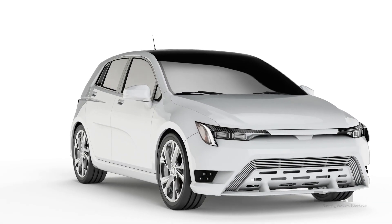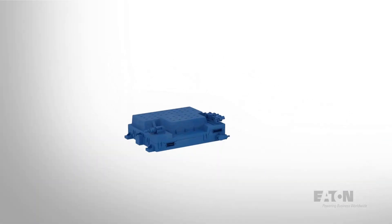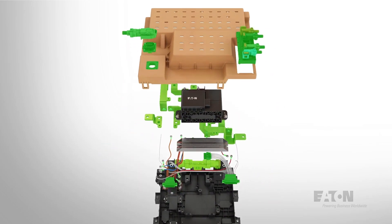We can carry more current in a smaller space than any of our competitors. We have a term for this — we call it current density. So we're taking up less space in the vehicle and carrying more current, allowing us to go to larger batteries putting out more power in a smaller space.